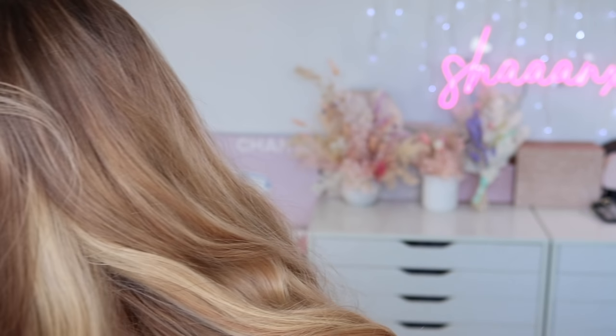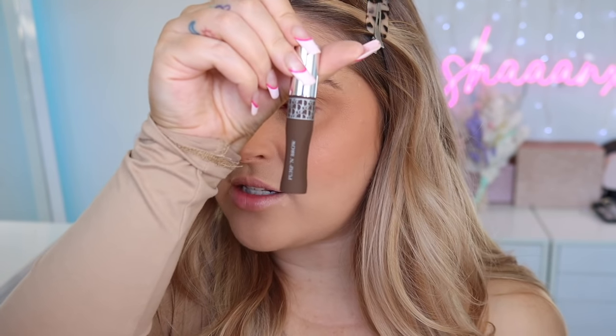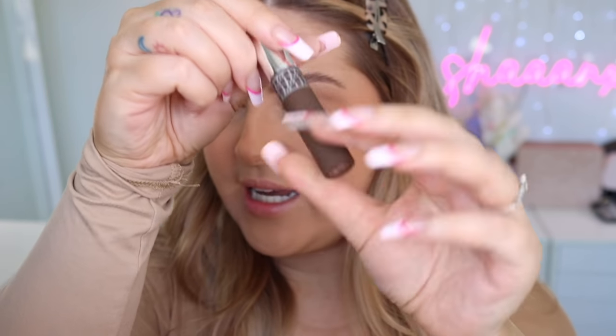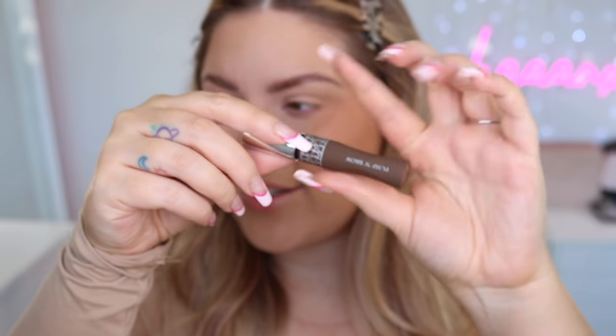This is the Dior Show Pump in Brow in shade two. I love products like this! Look at the packaging — it kind of pinches in so it's really easy to open, nice on your hands. It's got a Nars packaging feeling down the bottom. I love how you can see the color very clearly. It's got a tiny brush which I love.